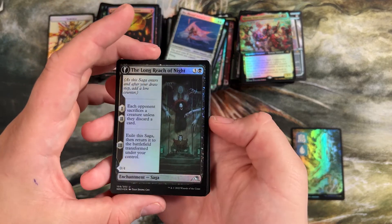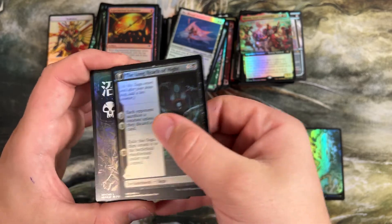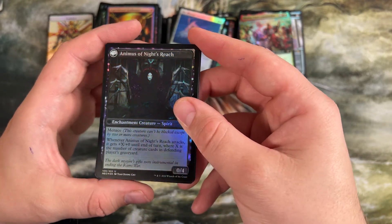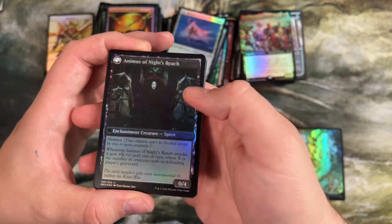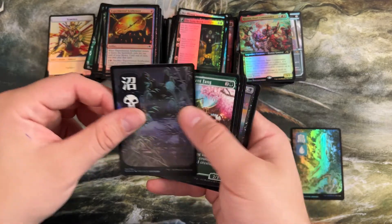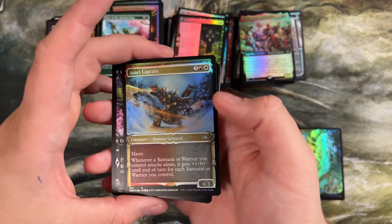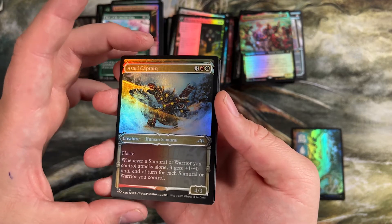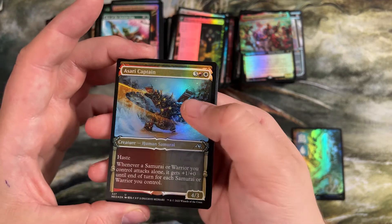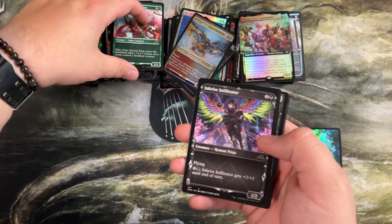Long-Reach Knight is one we haven't opened yet — sacrifice a creature or discard a card, it comes back as a 0/4 with menace. It gets plus X plus zero whenever it attacks where X is the number of creature cards in the defending player's graveyard. Scary thing to face up against. Asteroid Captain's another one we didn't see — five mana 4/3 haste. Whenever a samurai attacks alone, it's plus one plus one for each other samurai or warrior you control. That is a good, good ability.